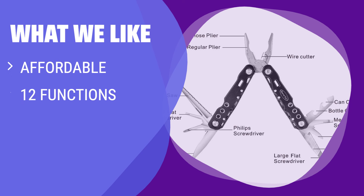What we like: If you need a decent value multi-tool for save-your-butt situations, the RoverTAC 12-in-1 is a great choice. It is affordable, offers 12 functions, and comes with a nylon sheath to attach to your belt.